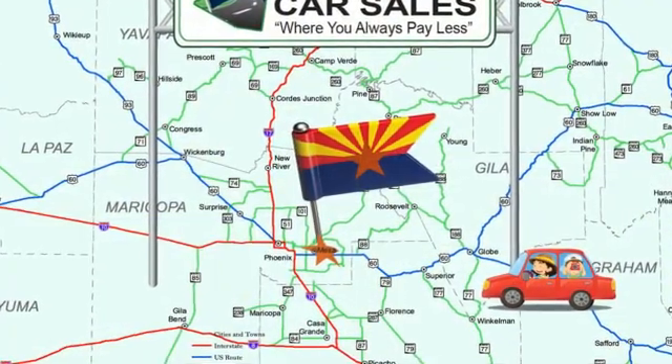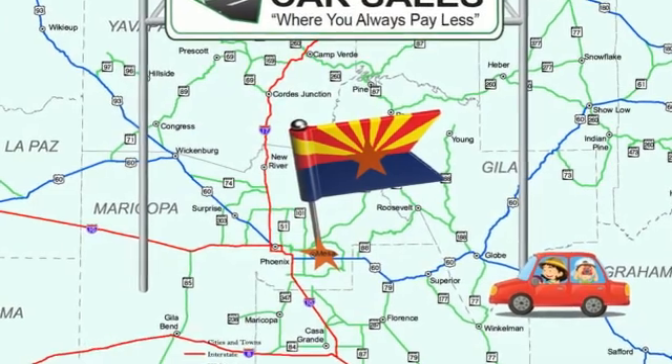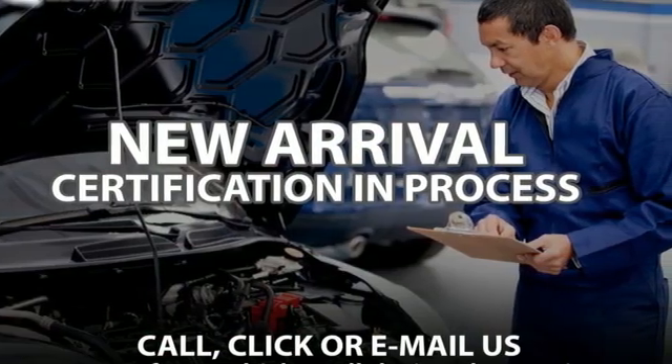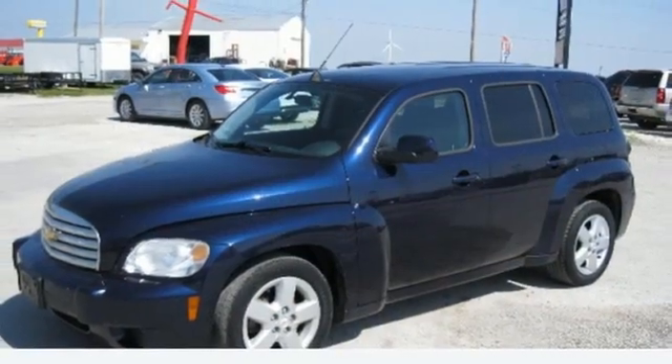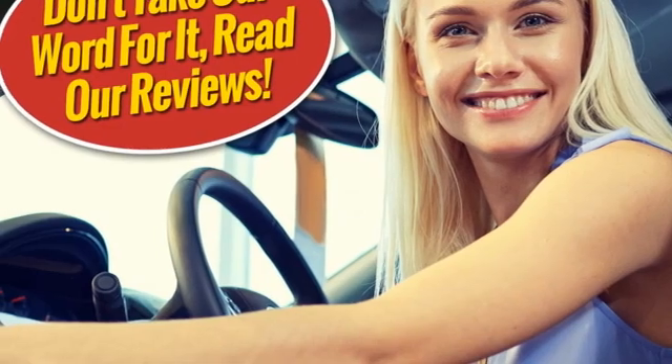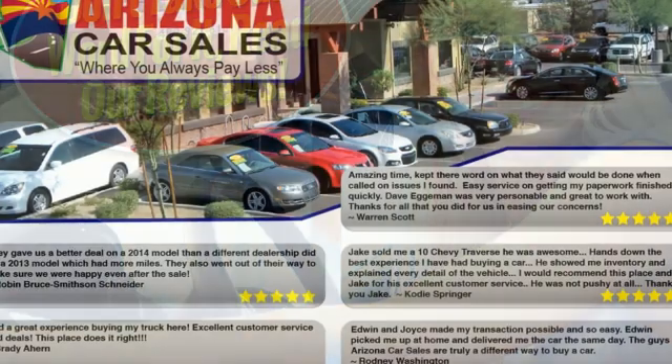Inline four-cylinder engine, air conditioning, AM-FM stereo, manual tilting steering column, power windows, auxiliary audio input, aluminum wheels, power mirrors, and remote engine start. Chevrolet, 100 years of icons.